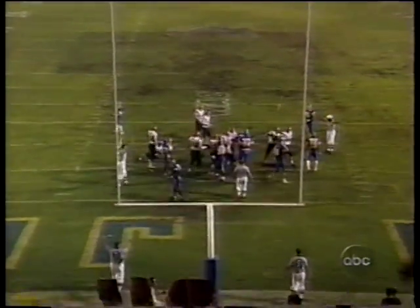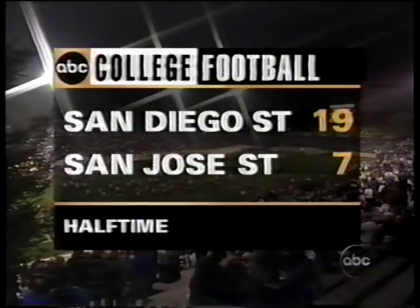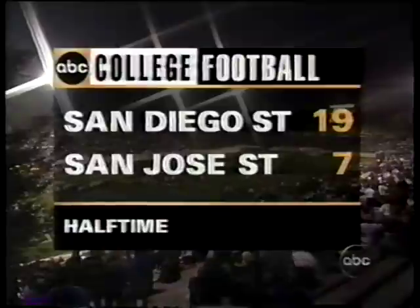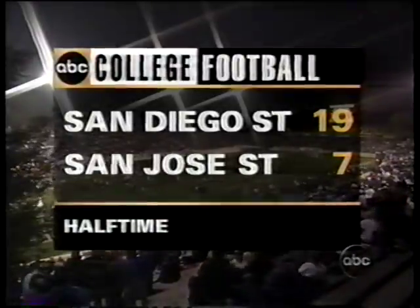And the penalty flags go down. At halftime with a 19-7 lead over the Spartans. And right now we're going to send you to New York City.